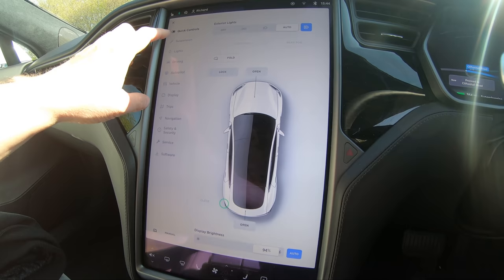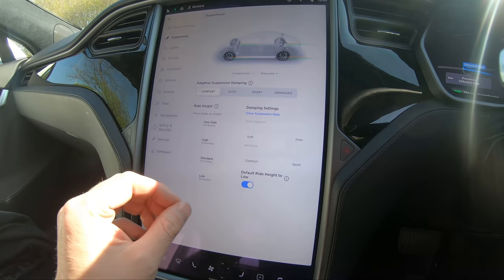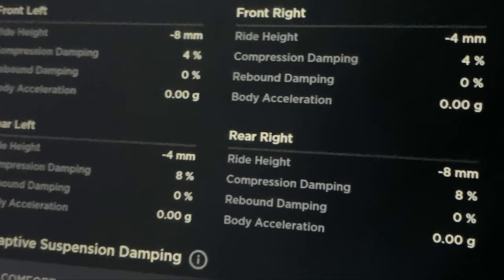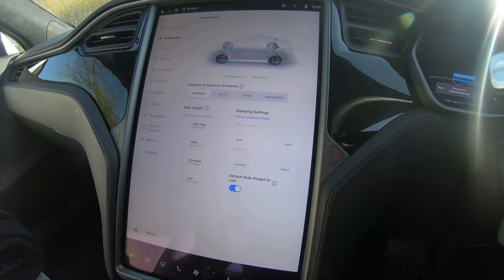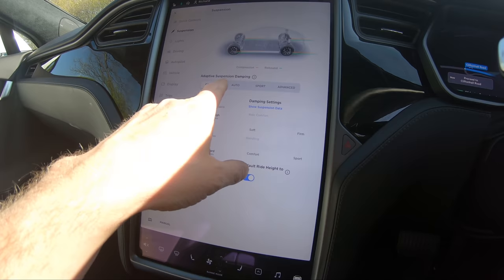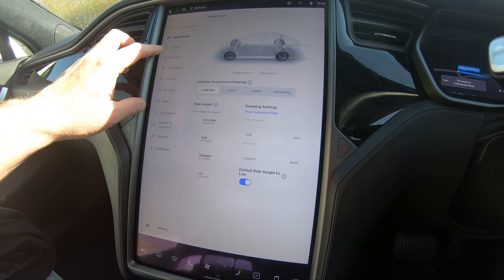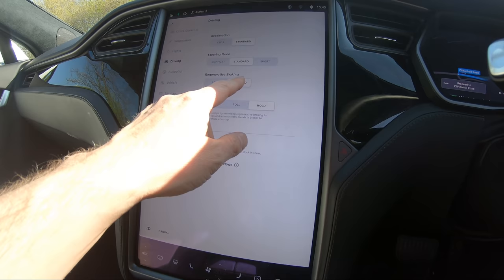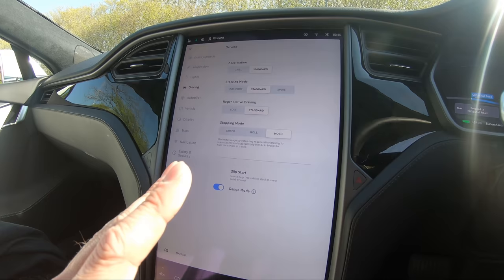Let's go through some of the car settings. This has got the adaptive suspension that the Raven has — it's a 2020 Long Range with the newer, more efficient motor and adaptive suspension. It's a 100 kWh battery. I'll put it in comfort and default the ride height to low — the lower it is, the more aerodynamic it is. Regen braking: I'll keep it on standard. It doesn't matter too much on the motorway, and I can switch when I'm just cruising. Some people say low regen is better on the motorway, but I'm used to balancing the throttle.